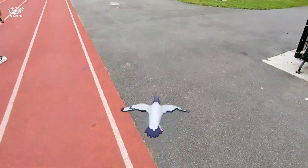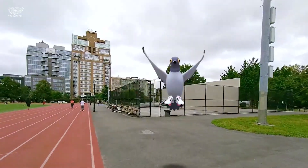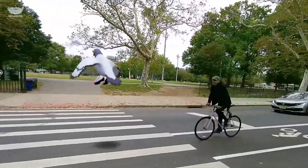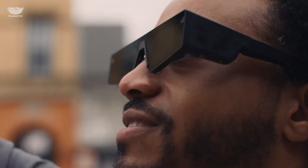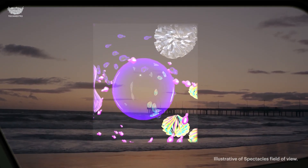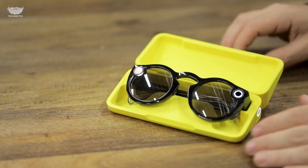The onboard Snap OS syncs instantly with your phone, letting you upload stories or stream your perspective straight to followers. Snap's goal is simple but ambitious: make AR creative, social, and accessible to everyone. And with the 2026 Spectacles, they might have finally done it — merging real and digital worlds right through your eyes.